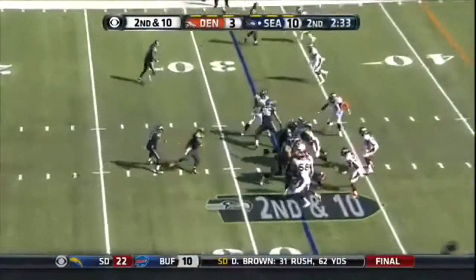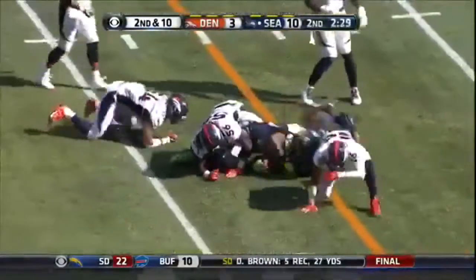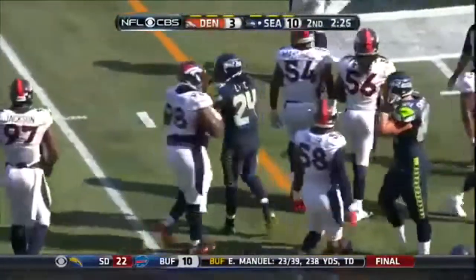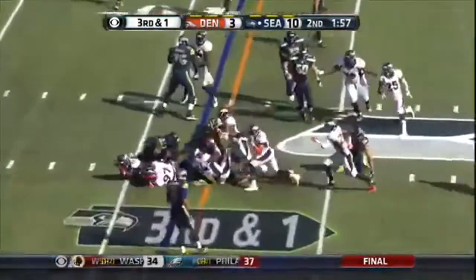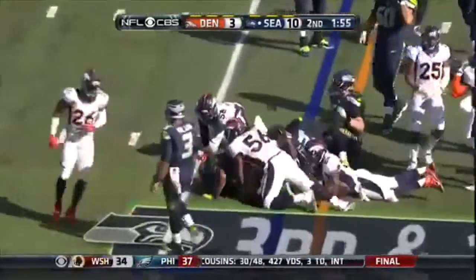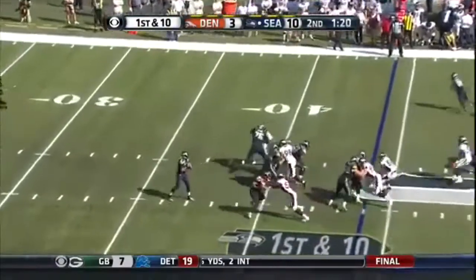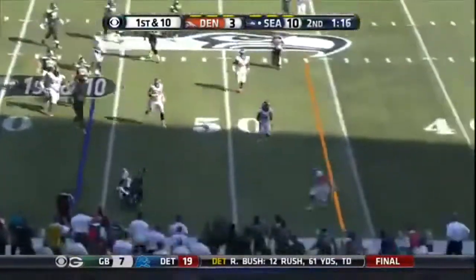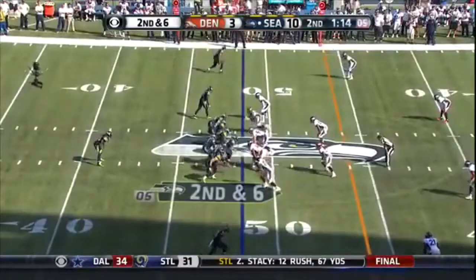Second attempt — Lynch barreling ahead for nine. Lynch — he's got the first down, and Seattle has all three timeouts. He's gonna slide right and he's gonna run, and they say that he is out of bounds at the forty-eight. Second and six with a minute and twelve.